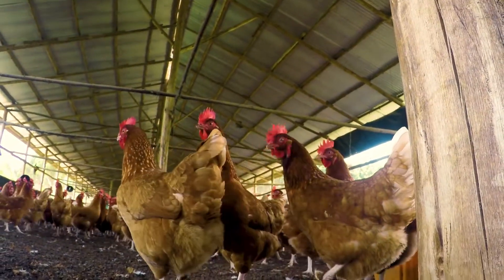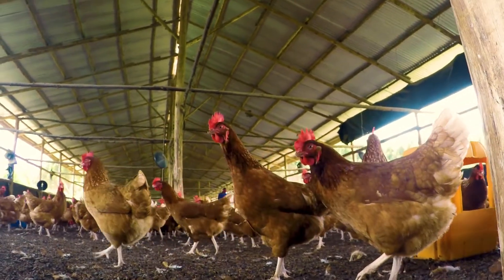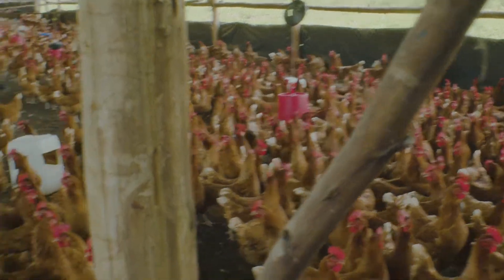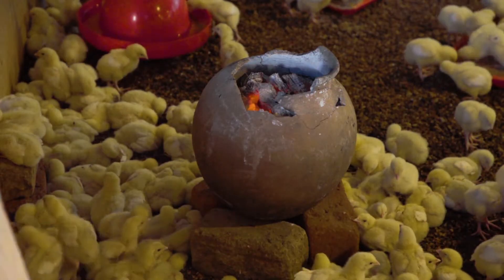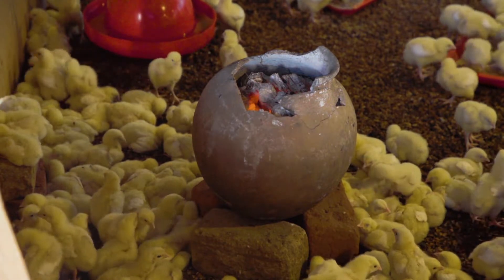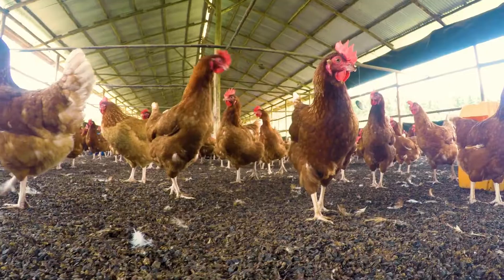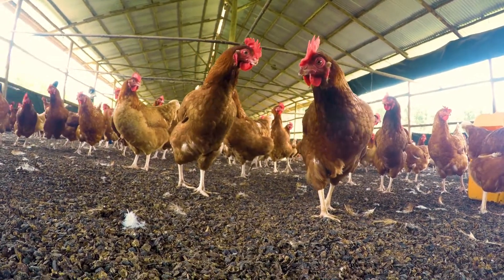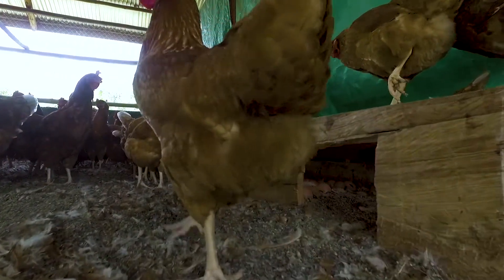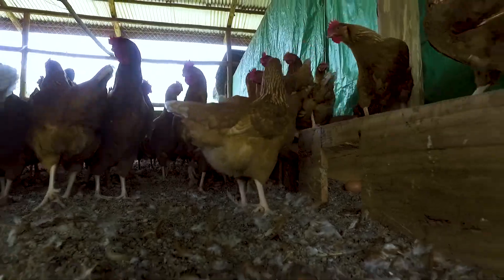Feather pecking is the signal of the bird feeling uncomfortable. This behavior is imprinted during the rearing period. When birds in the rearing phase have suffered discomfort, their response is huddling and feather pecking. In nature, when birds feel uncomfortable they start eating fibers. With a lack of available fibers, the birds can start eating the down feathers from the ground. This is the first sign of feather pecking.